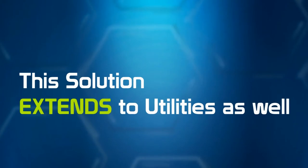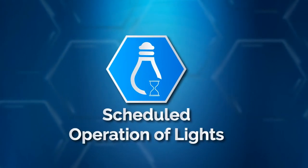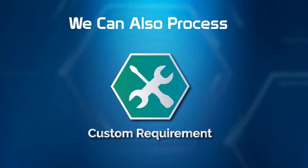The solution extends to utilities as well, including scheduled operation of lights along with intensity control, temperature control, fire security, and much more. We can also process any other custom requirement you might have.